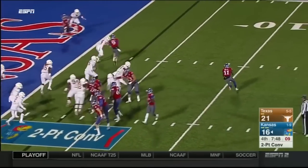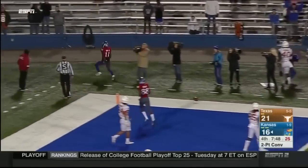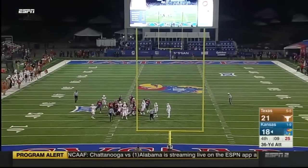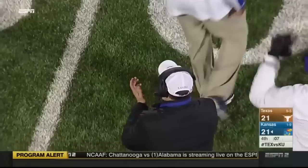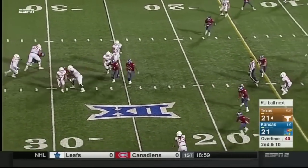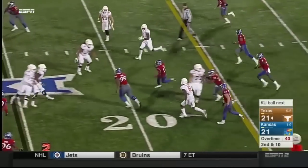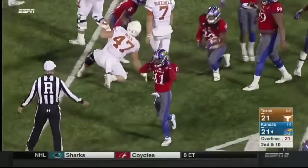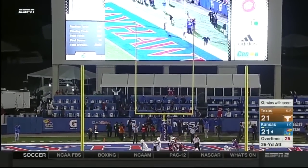Oh, the direct snap and the reverse. Sims looking to throw — he'll try for the corner, and he's got it. Six yards. Let's go! And this ball game is tied with seven seconds to go. Michelle to throw, under pressure, gets away, gets it off — intercepted! It's intercepted! Mike Lee! Ball comes out. Kansas recovered. Jayhawks win!